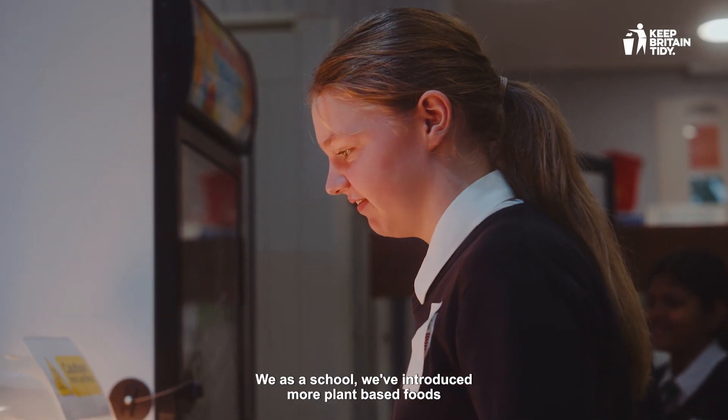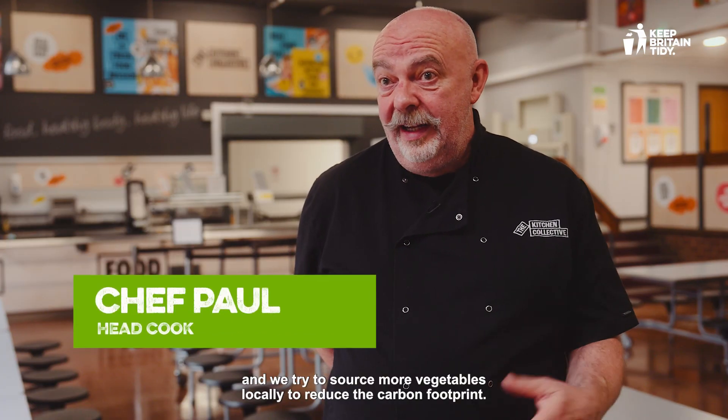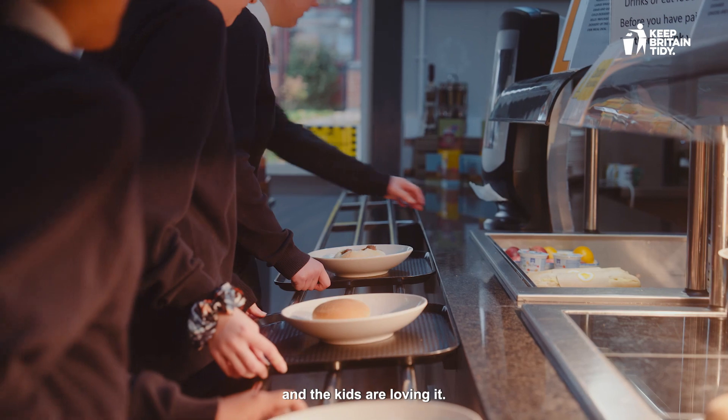We as a school have introduced more plant-based foods and we try to source more vegetables locally to reduce the carbon footprint, and the kids are loving it.